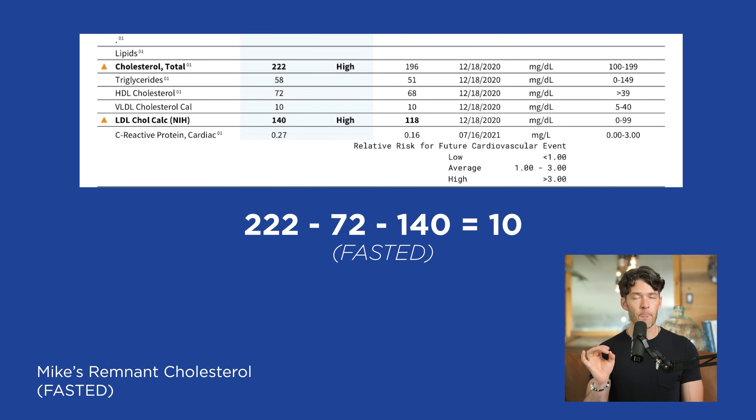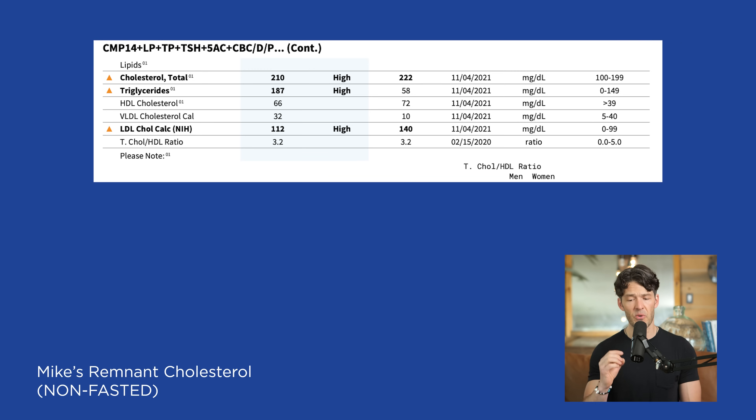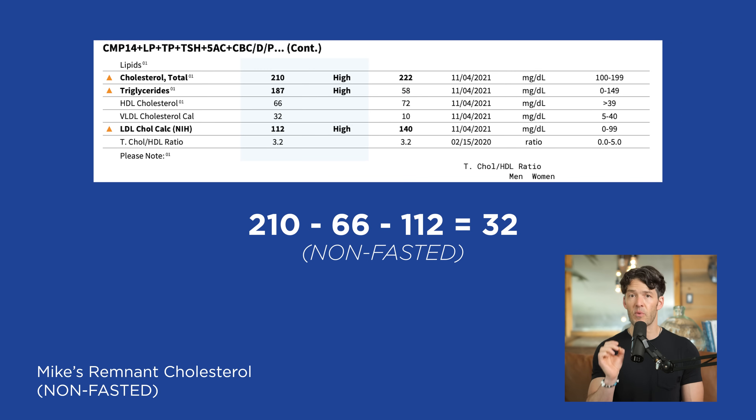Let's compare my non-fasted remnant cholesterol to the fasted value. My non-fasted remnant cholesterol is 32. This was after having a bulletproof coffee. Like many people, I got very excited about fatty coffees — the butter, cream, and MCT oils — but I found my blood work wasn't reflecting that having that much liquid fat was actually good for me, so I've since cut back on that.